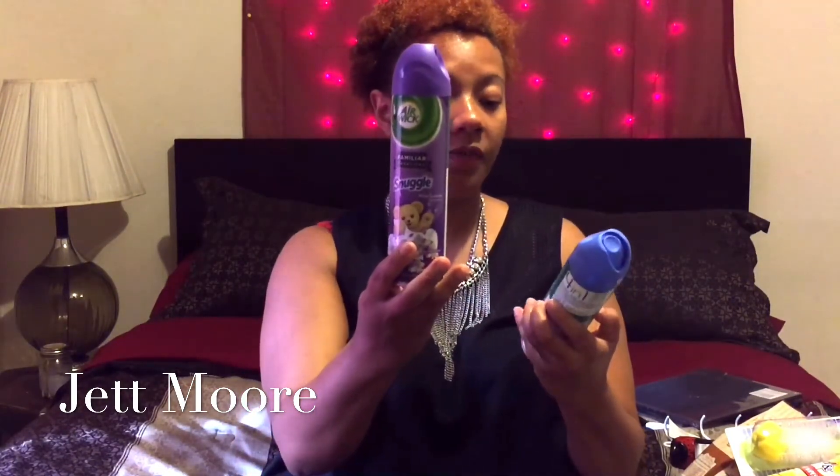I got two cans of air freshener — the Air Wick Snuggle. One is white lavender and the other is fresh lemon.